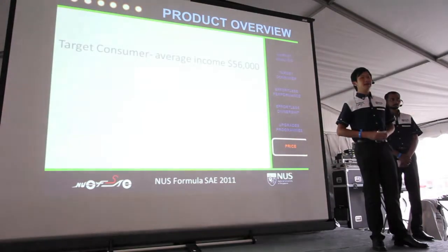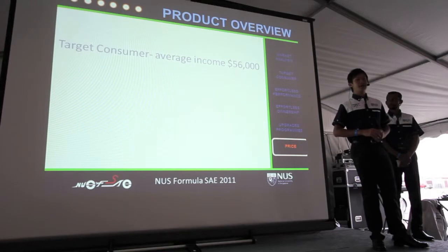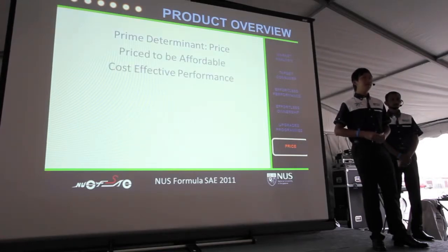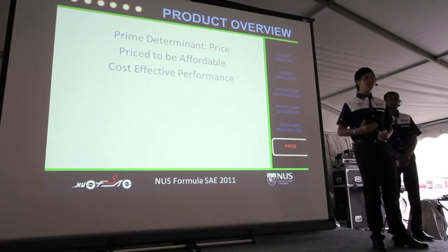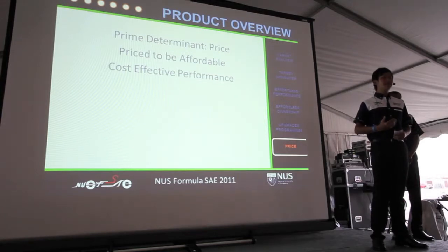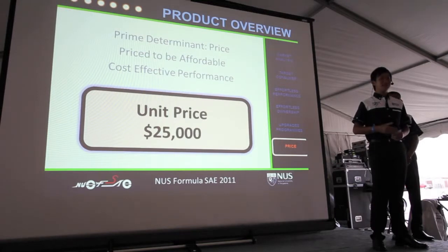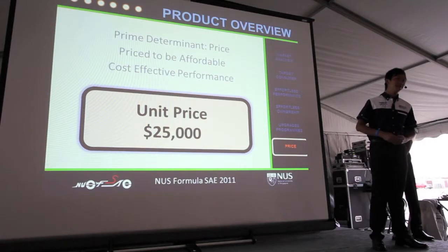Our research reveals the average consumer household income is $56,000, and their prime determinant for buying an autocross race car is price. Therefore, C6 has been priced to not only be affordable, but to be the most cost-effective way to start winning races. Our production plans allow C6 to be sold at a follow-up price of $25,000. Our Sales Manager Jose will now elaborate on how this is achieved.